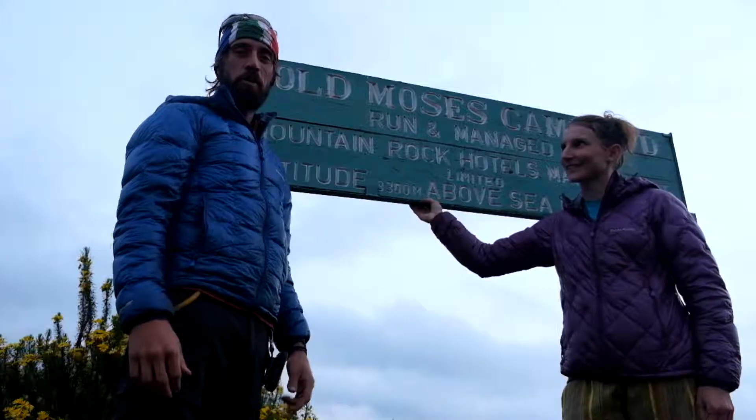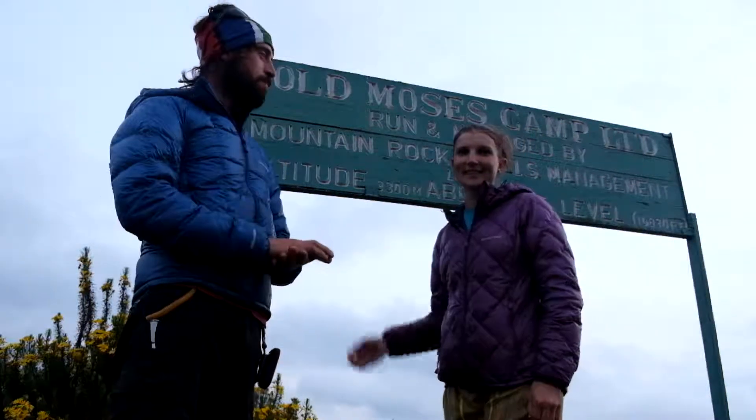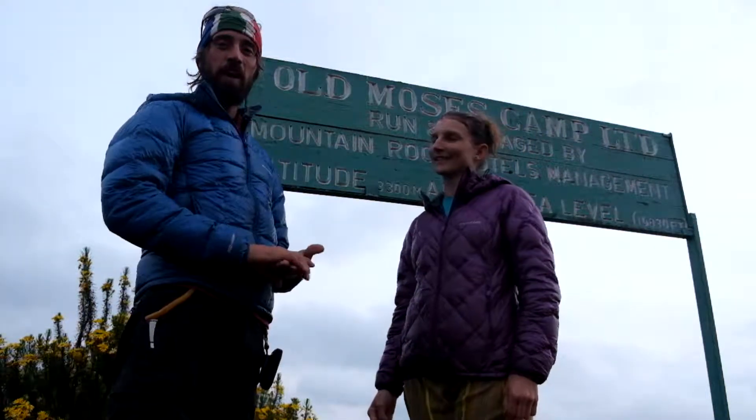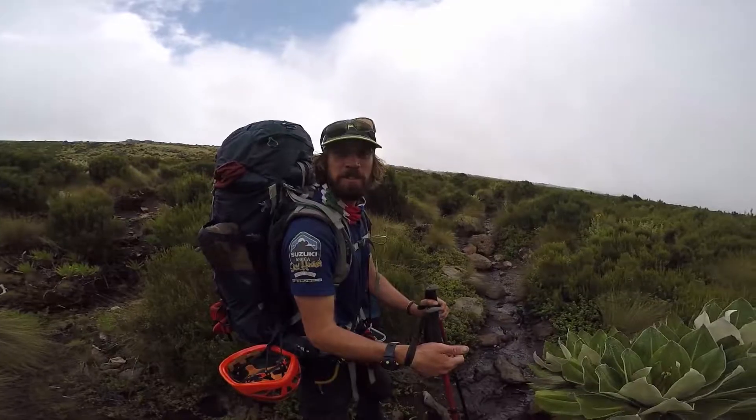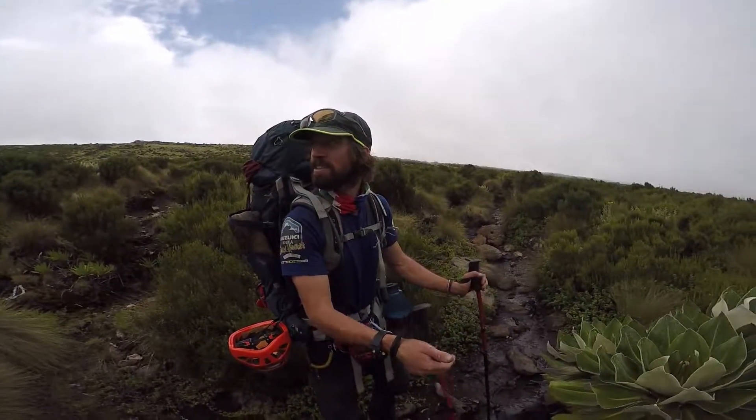As you guys know, we went to the Rwenzori. We managed to climb the third, fourth, and fifth highest mountain in Africa. And now it's time for the second highest. On our way from Moses Camp to Shipton's — first day of Mount Kenya. It's pretty awesome.